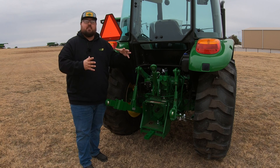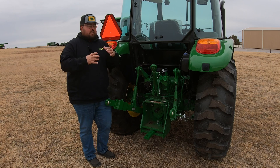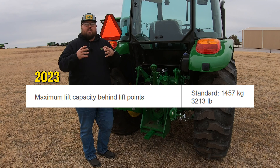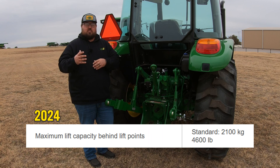Numbers four and five take place at the rear of the tractor. Number four is a significant increase in lifting capacity with the three-point arms — we are now up to 4,600 pounds of lifting capacity on the 5090 and 5100. This is about a 30 percent increase and will allow you to add heavier implements to the back of the machine. So if you need to carry a bigger three-point sprayer or other heavier implements you didn't have capacity for before, you'll now have that capacity of right around 4,600 pounds.